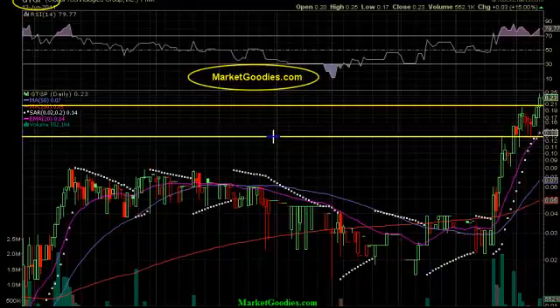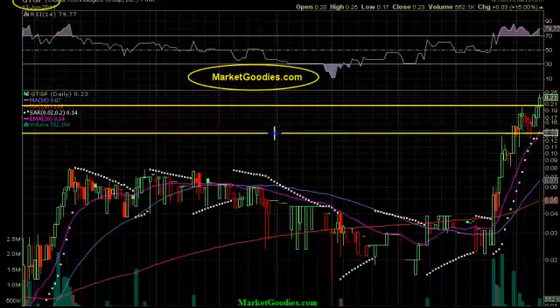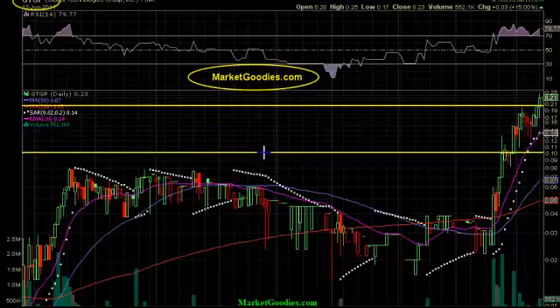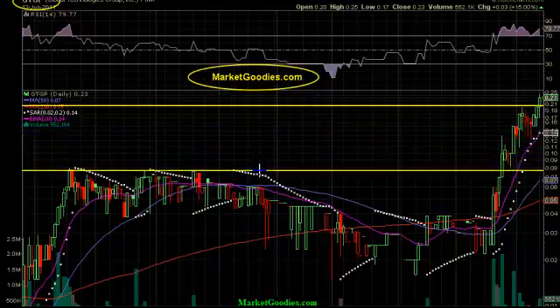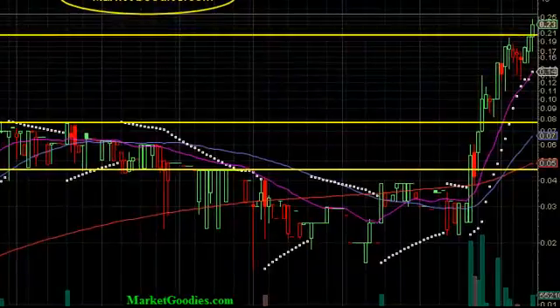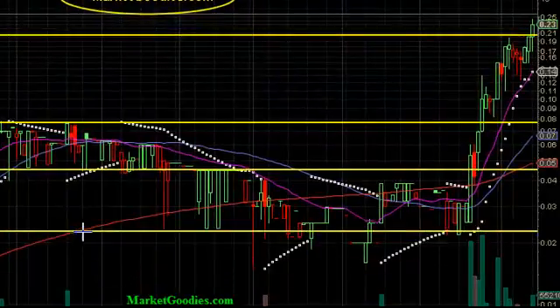We want to look at our support levels. The 20-day, which is this purple line right here, is the support level, so we want to watch that real carefully. We're going to take a look at prior support levels. We have support levels down here, right here, and right here.